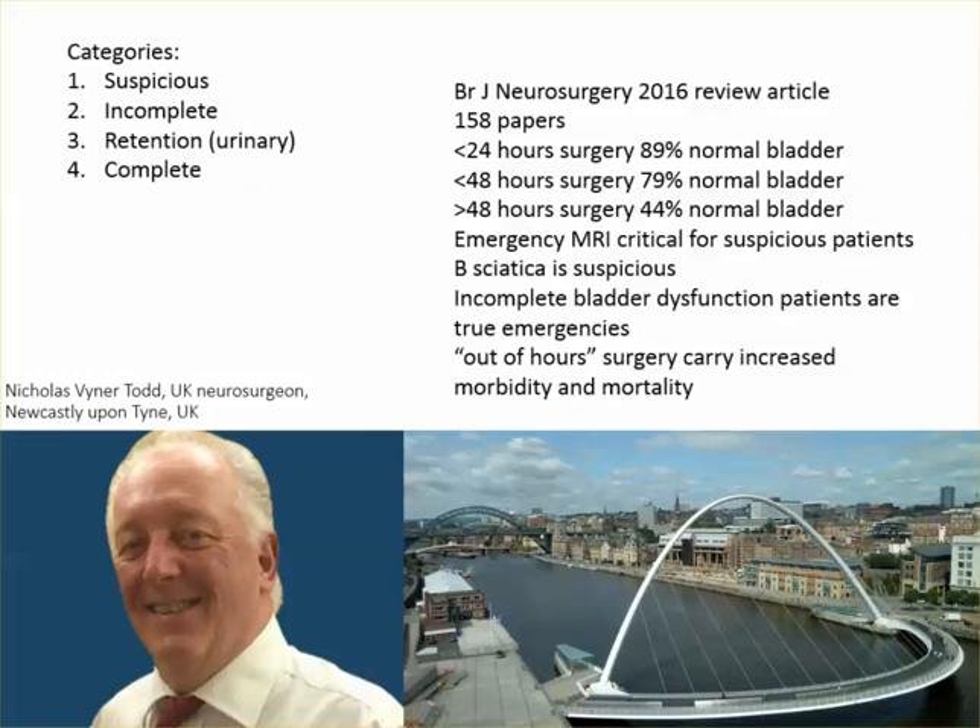His meta-analysis found that an emergency MRI is critical anytime you're suspicious, and bilateral sciatica is suspicious. If someone has bilateral sciatica, there's a chance it could be cauda equina syndrome about to happen. Incomplete bladder dysfunction patients are true emergencies because these are the people we can help the most and who do the best. Unfortunately they have very mild symptoms. The take-home is you have to take any kind of bladder problem or perineal anesthesia very, very seriously — get an emergency MRI, and if it shows a big disc, do basically emergency surgery.